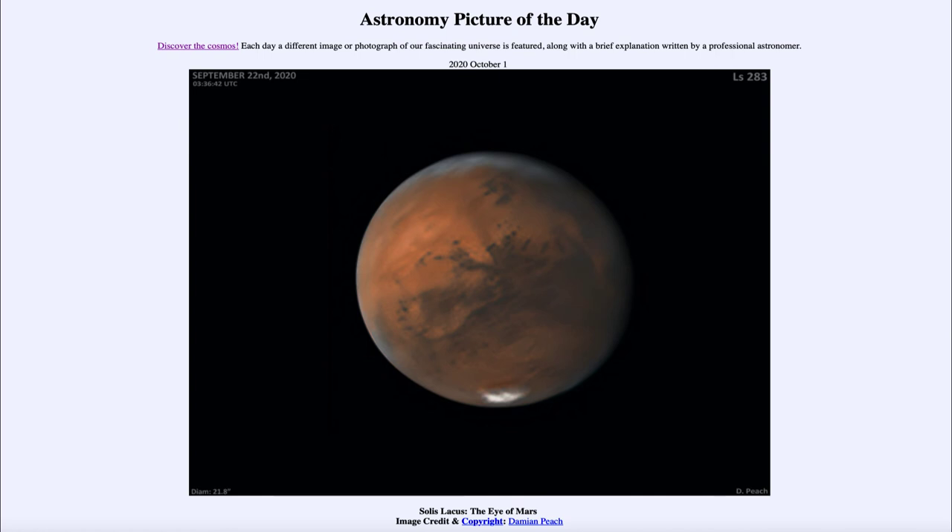Mars is approaching opposition in October — specifically October the 13th, less than two weeks away. That means it is opposite to the sun in the sky, rising as the sun sets and setting as the sun rises, so it will be up all night. It's the best time to view Mars, and it will also be at its largest apparent size. Even so, it will still be only a little more than one one-hundredth the diameter of a full moon, so it will still be very small and you would need a telescope to see the disk of Mars.